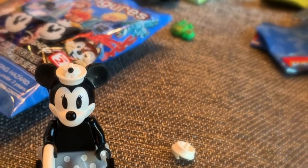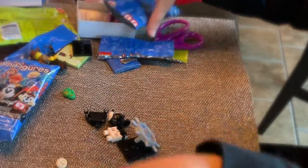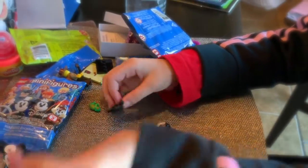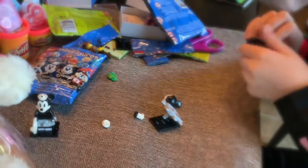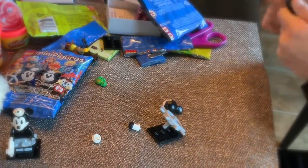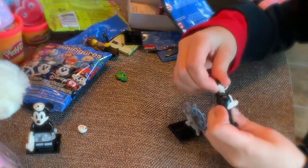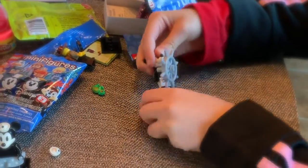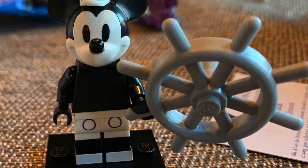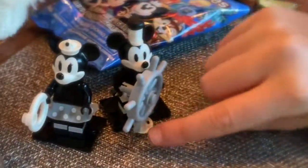Let's open this one now — we got another Disney figure. Here's Minnie and Mickey together, they look really nice!